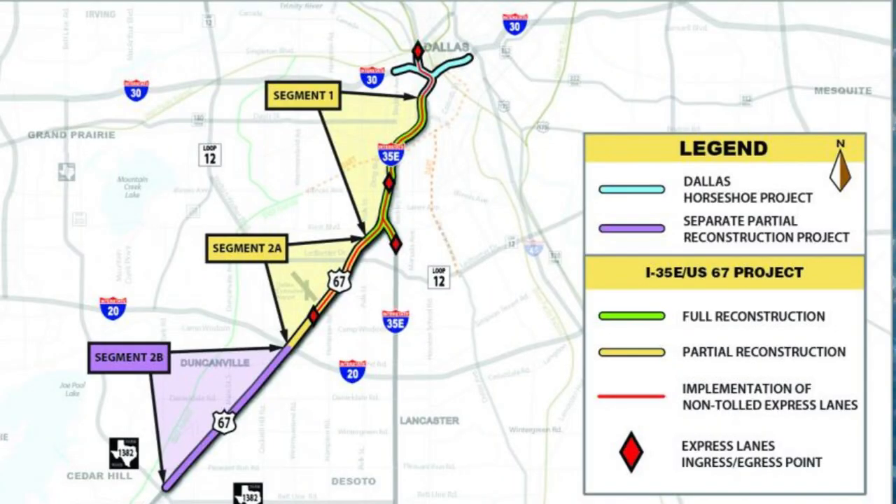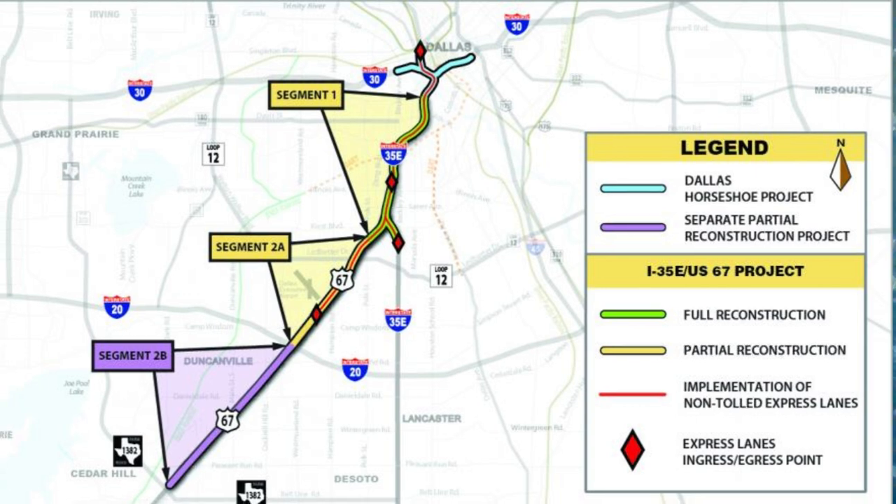The Southern Gateway project is along the freeways of I-35E and US-67 south of downtown Dallas. It starts on I-35E south of I-30 and goes all the way to Overton Road, and on US-67 it goes from its interchange with I-35E all the way to I-20.